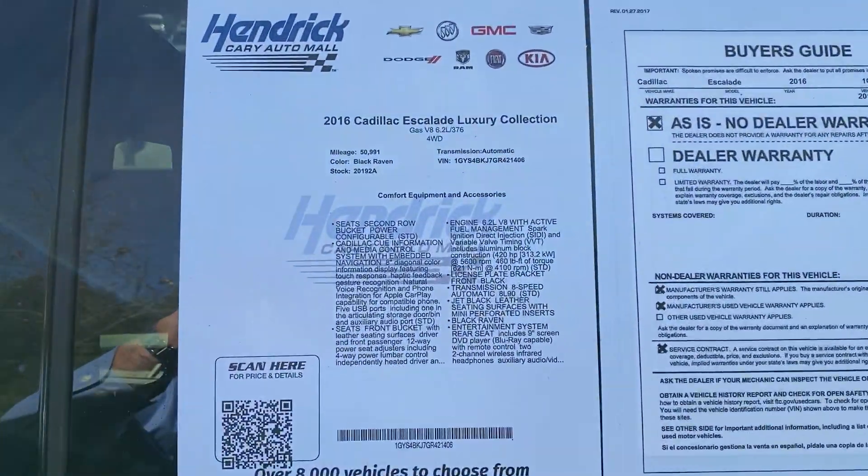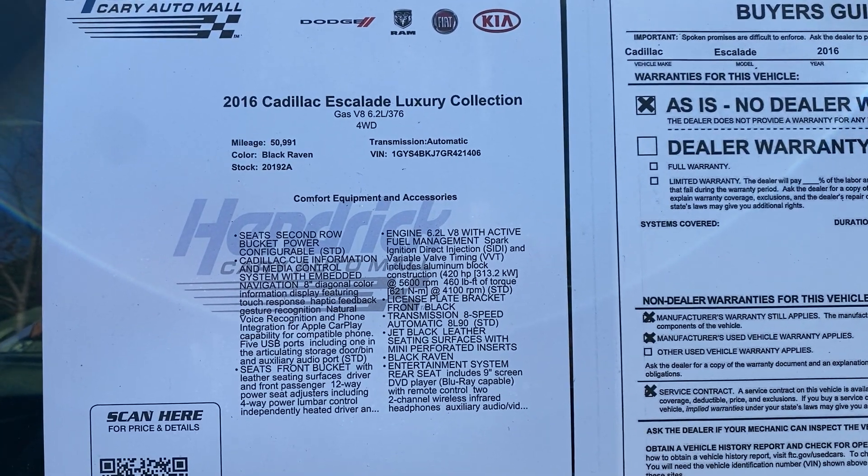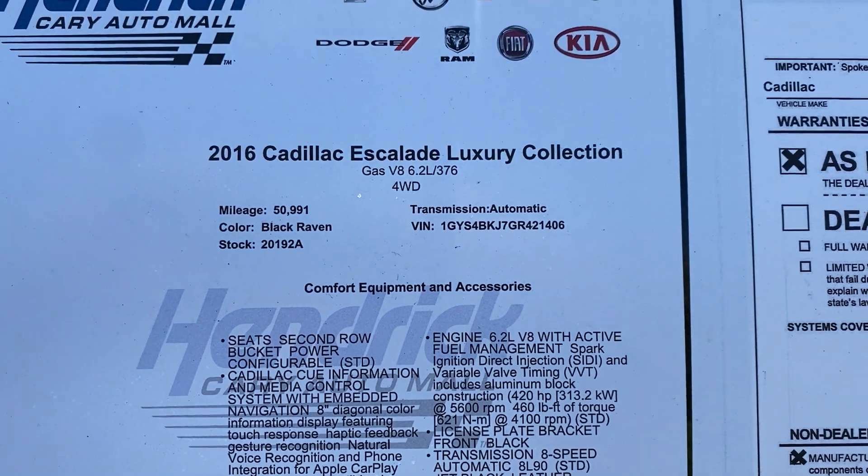I'd like to get the sticker in the shot for you as well, in case you wanted to pause and look at the features and everything on that car. Again, 2016 Cadillac Escalade, Luxury Collection.